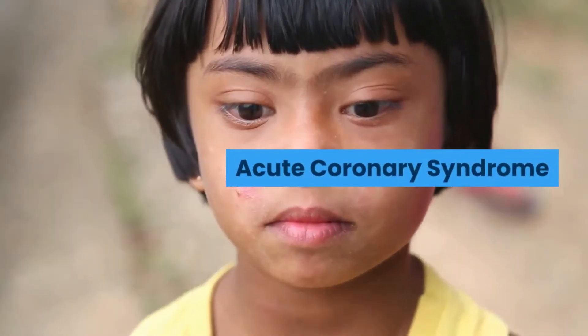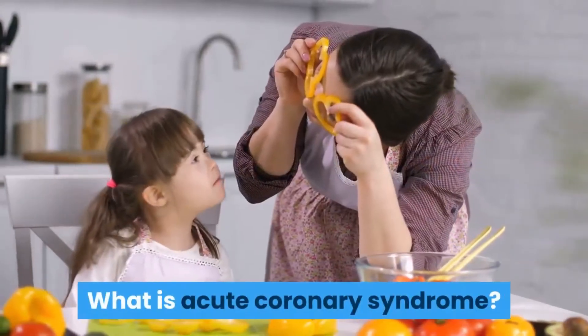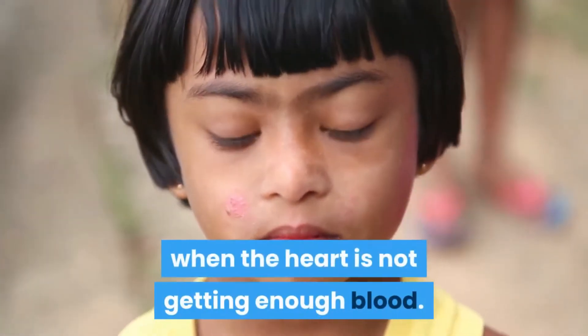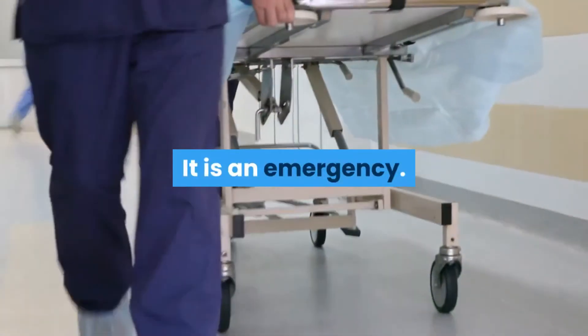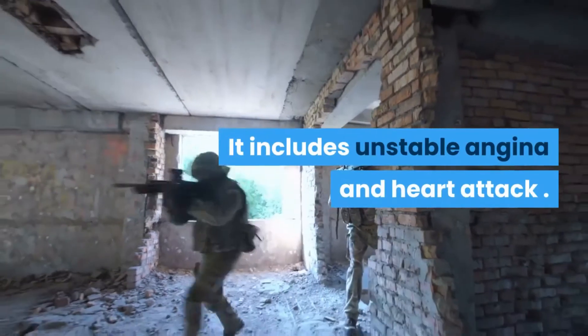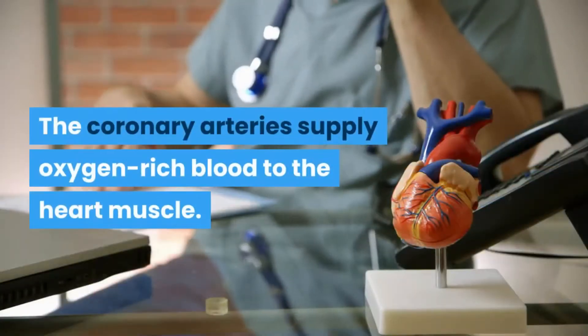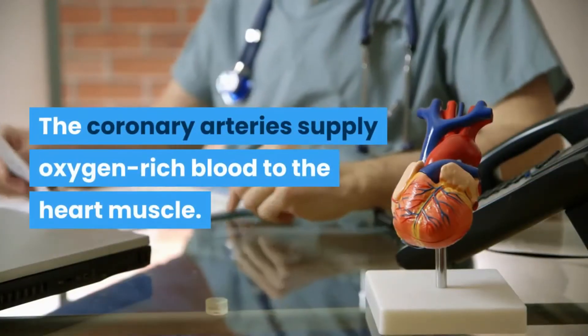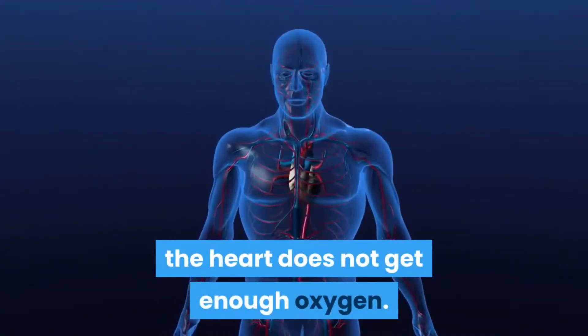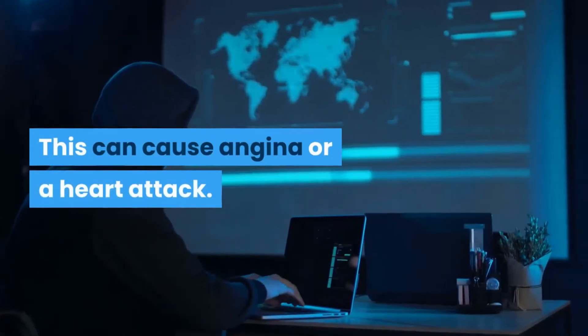Acute Coronary Syndrome — what is it? Acute coronary syndrome happens when the heart is not getting enough blood. It is an emergency, and it includes unstable angina and heart attack. The coronary arteries supply oxygen-rich blood to the heart muscle. If these arteries are narrowed or blocked, the heart does not get enough oxygen, which can cause angina or a heart attack.